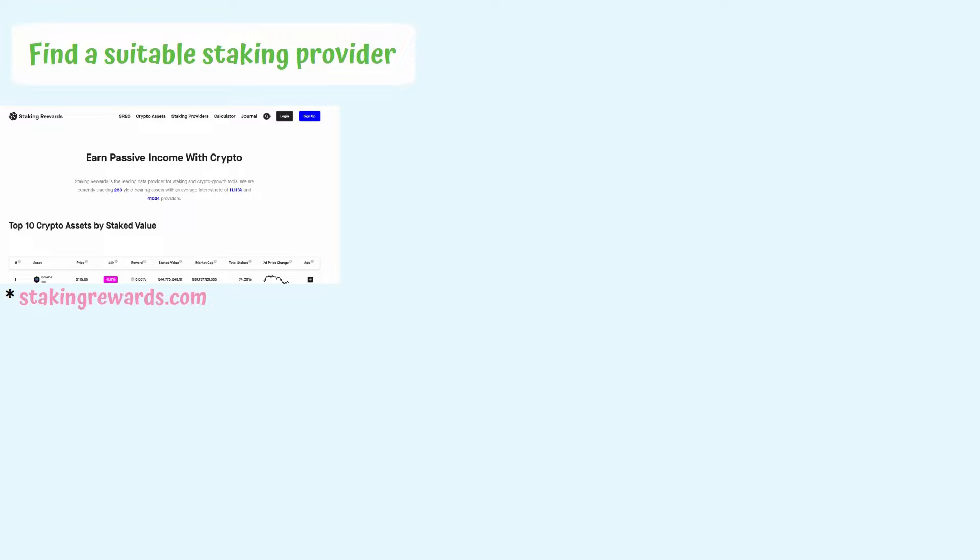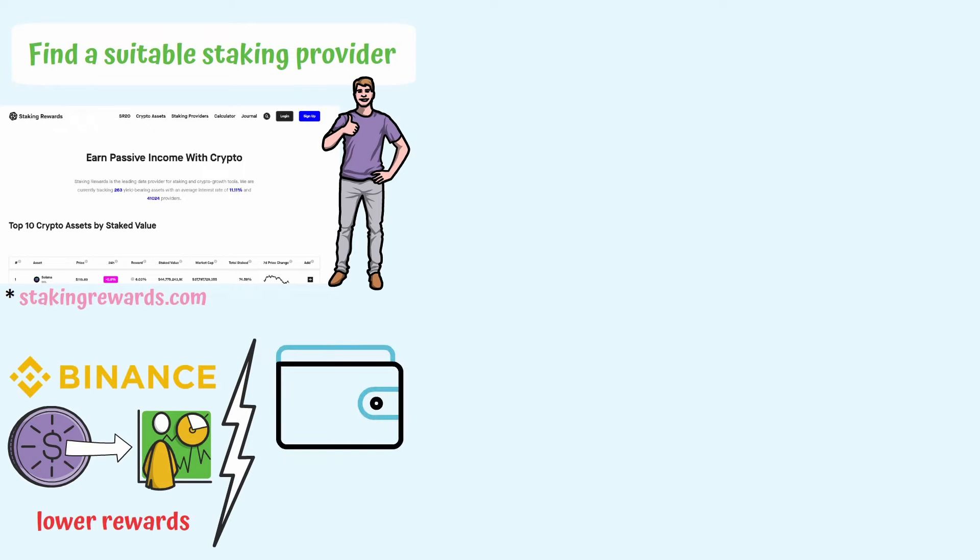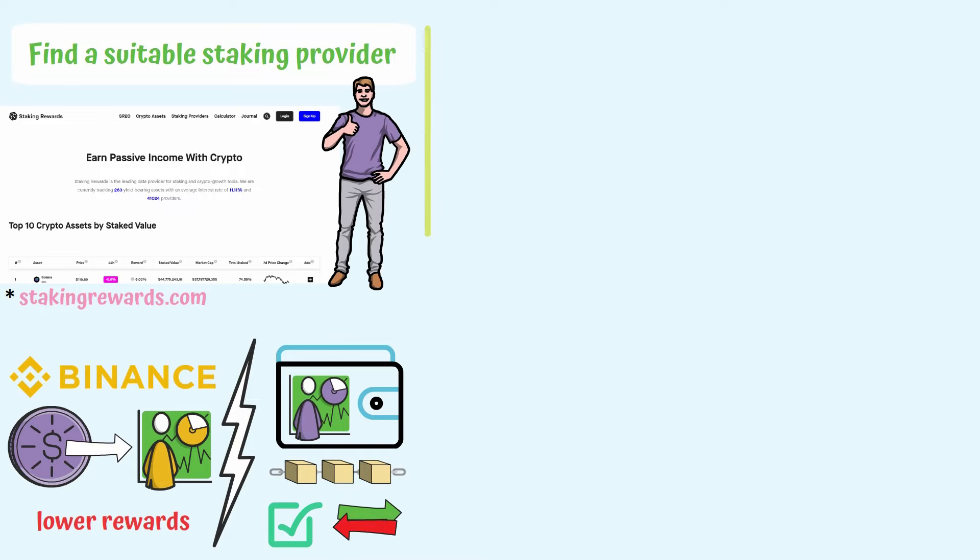Find a suitable staking provider. You can use a platform like stakingrewards.com to track the returns of various projects and other useful information. If you acquired crypto from a CEX, you can also stake it through it. However, in most cases, the returns offered by centralized exchanges are lower than staking directly from your wallet and selecting a blockchain validator, which is responsible for verifying and sending transactions to the network.